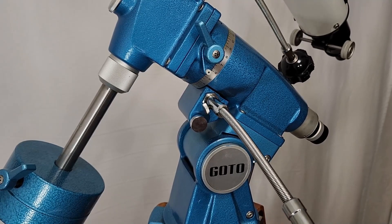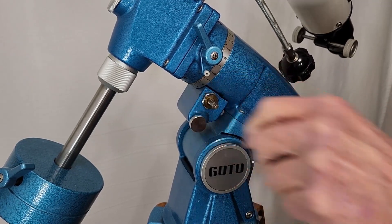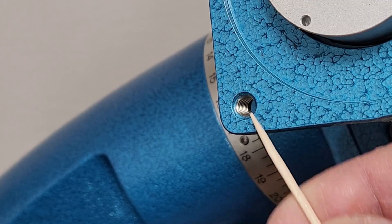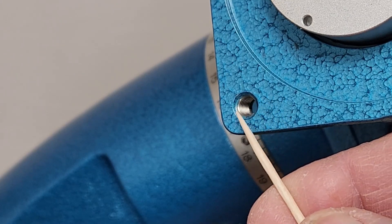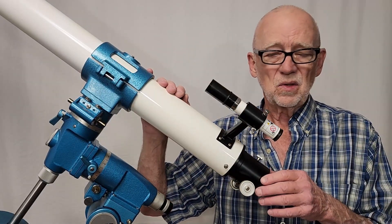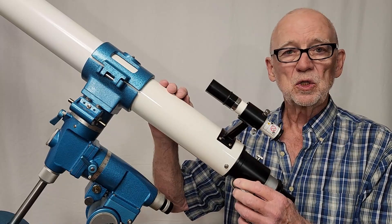Let's see it move — it's beautiful, smooth motion on this mount. In their search for perfection, Goto has inserted stainless steel inserts in each of the bolt holes. The reason for that is the body is aluminum, which is pretty soft, while stainless steel is extremely strong — you'll never strip these out. If this scope has any weak spots, it's the finder: it's only a 6x18, a really tiny thing, barely adequate. It should have a much bigger finder — 6x30 would be minimum for this size scope.